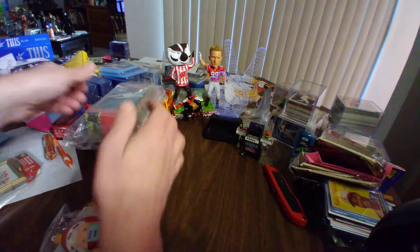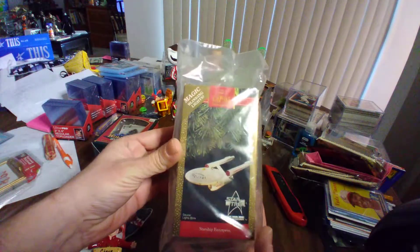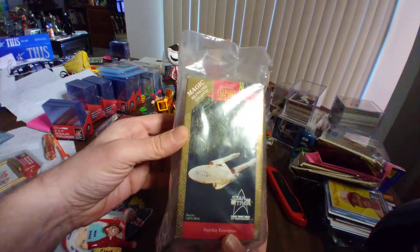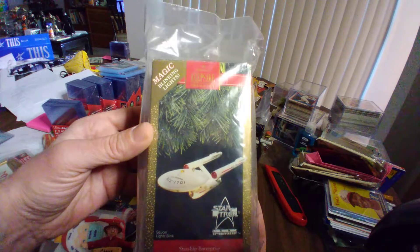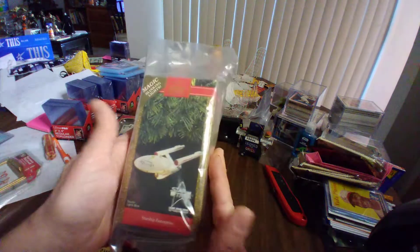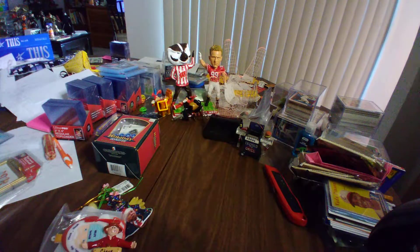Those were given to me by June and J.O. Heigl over at the Keyhole Tavern. Again, good friends of mine. This one is worth some money — it's the original, light up, makes noise Hallmark Keepsake of the NC-1701 Star Trek Enterprise. In the box, all there. It's a great ornament and I love it.